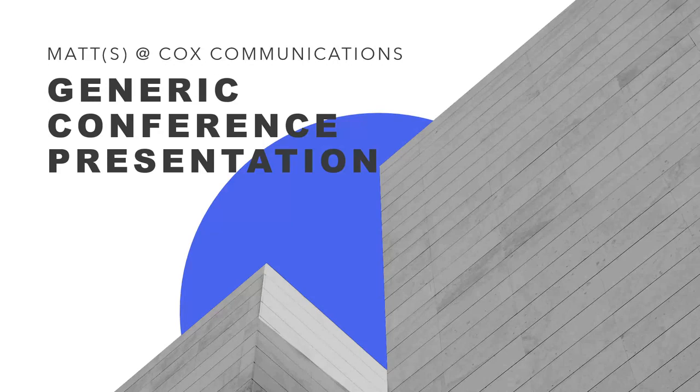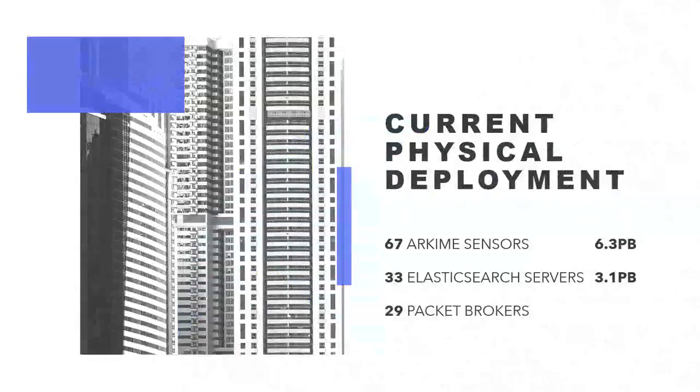Hello everybody. I am Matt Carruthers with Cox Communications. This is Matt House with Cox Communications. Fun trivia — everyone who works at Cox is named Matt. This is our generic conference presentation. We will start off with Matt House, who is the system administrator who runs all of our Arkime infrastructure.